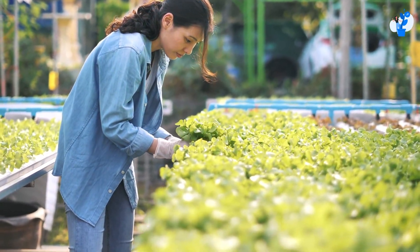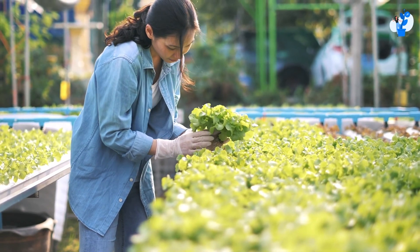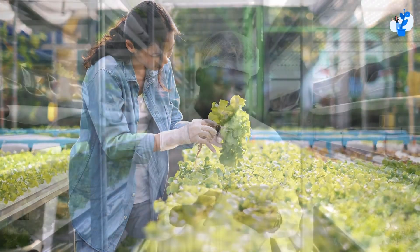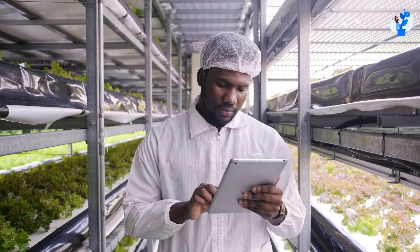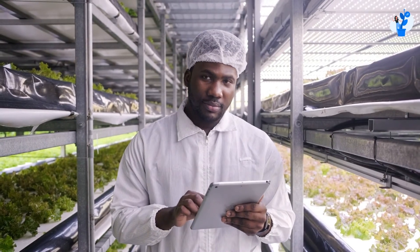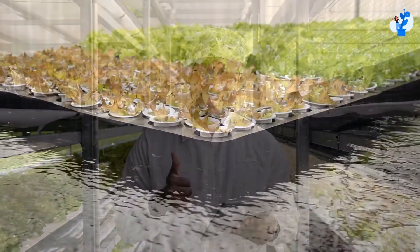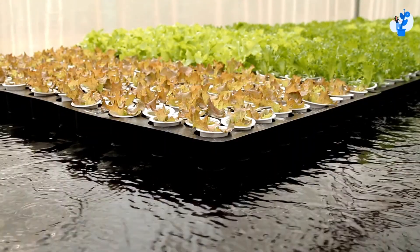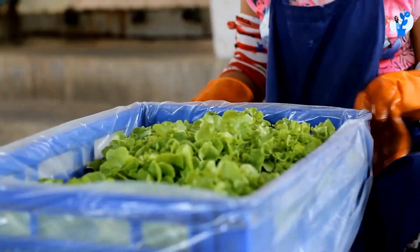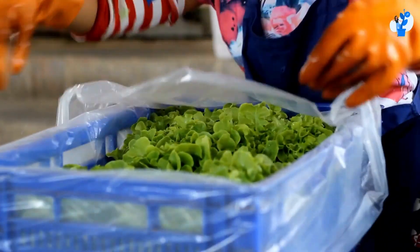Hydroponics is a method of growing plants without using soil by providing them with all the essential nutrients they need. These plants are grown without having to go through the natural life cycle of germination and harvesting. It is a way to provide plant life with the water and nutrients it needs to grow faster and produce more food.